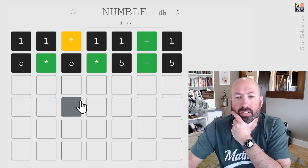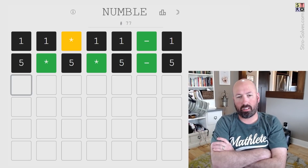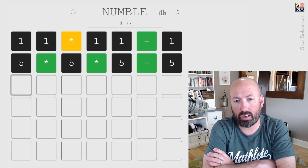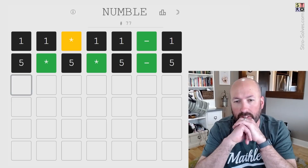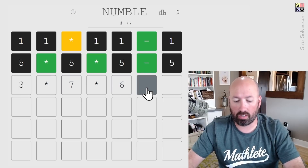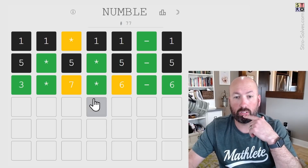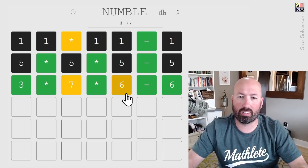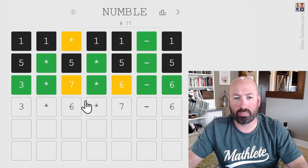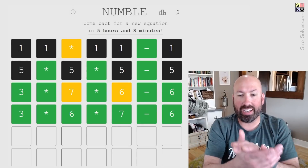We're really close! It's just these two are backwards. 3 times 6 times 7 — there's obviously no commutative answers on this one like some other puzzles. There we go, we got it! That was a rough one.